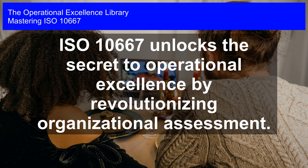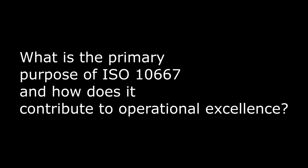Mastering ISO 10667. ISO 10667 unlocks the secret to operational excellence by revolutionizing organizational assessment.